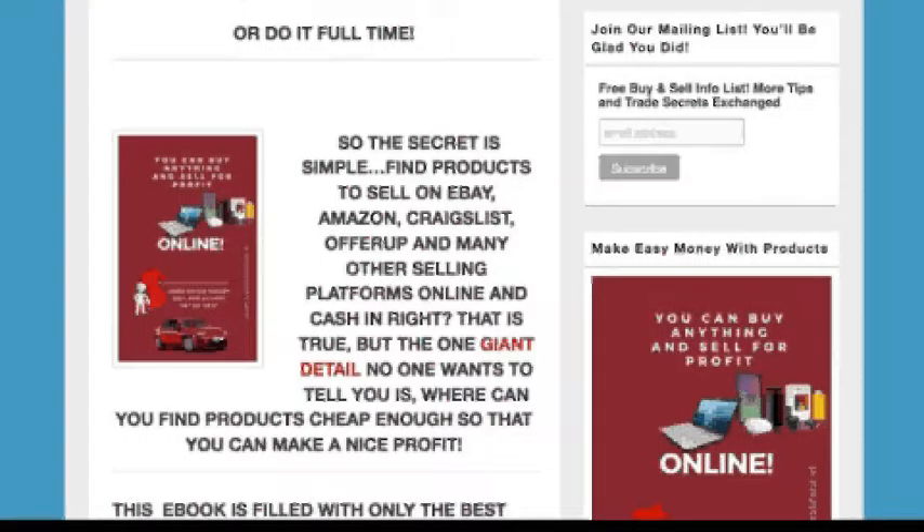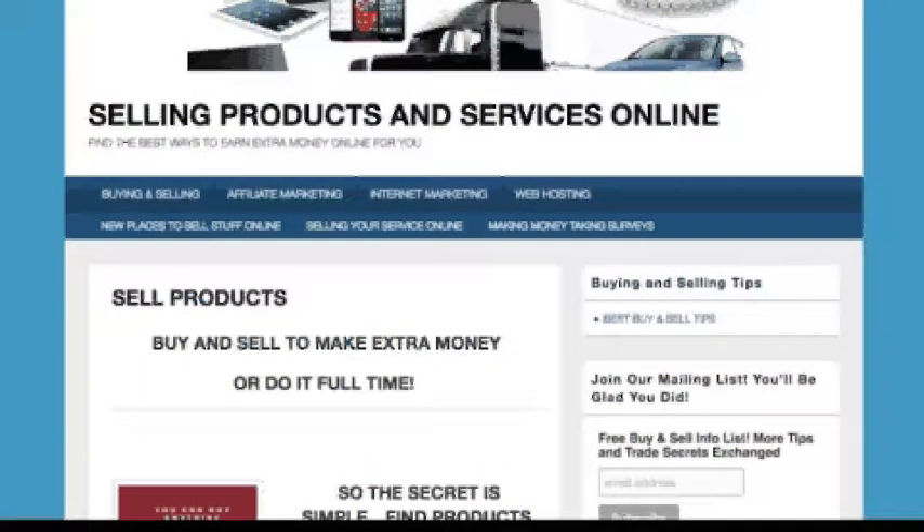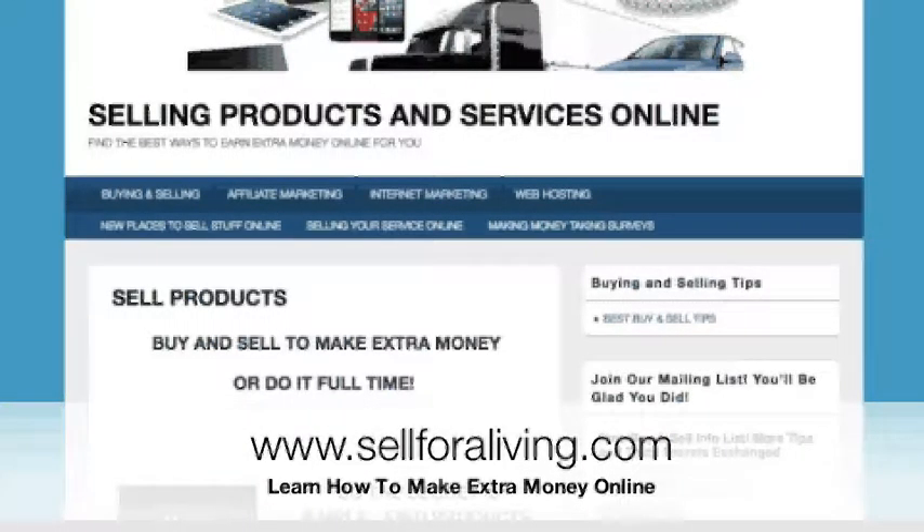I want to thank you for taking the time to watch this video. Check back for more updates. Make sure that you log on to www.sellforaliving.com. Click through all the tabs, read the information, educate yourself. You can read the best buy and sell tips and also join the mailing list — really good info, trade secrets exchanged. We're talking about insider secrets that'll help put more money in your pocket. Thank you for watching the video and I hope to see you there.